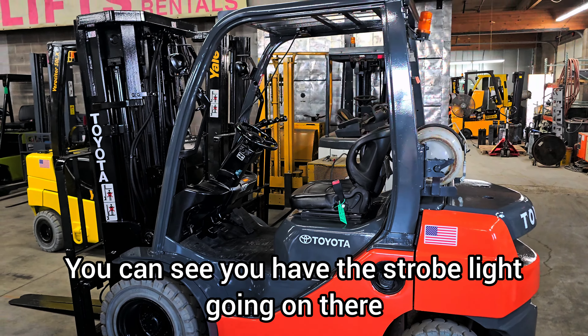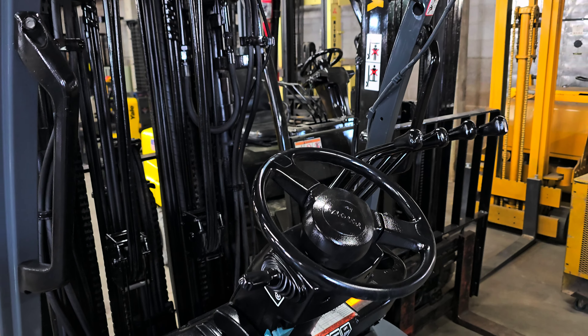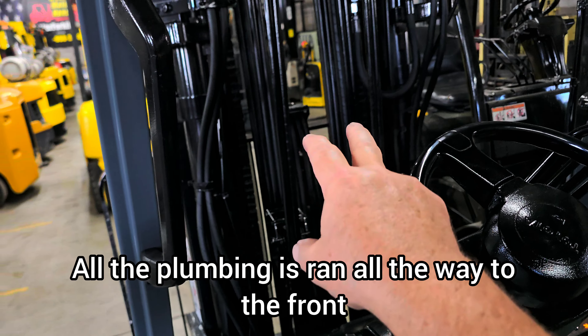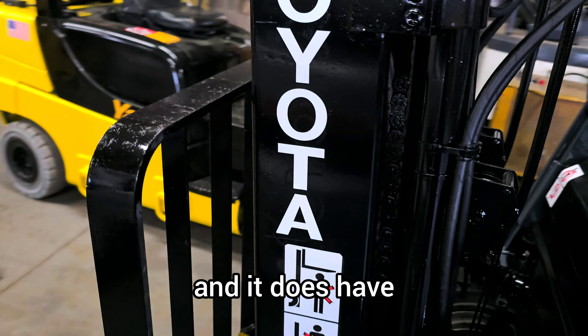This one is a highly upgraded forklift. It does have four valves so that you can have a fork positioner if you want. It does have side shift, and all the plumbing is ran all the way to the front.